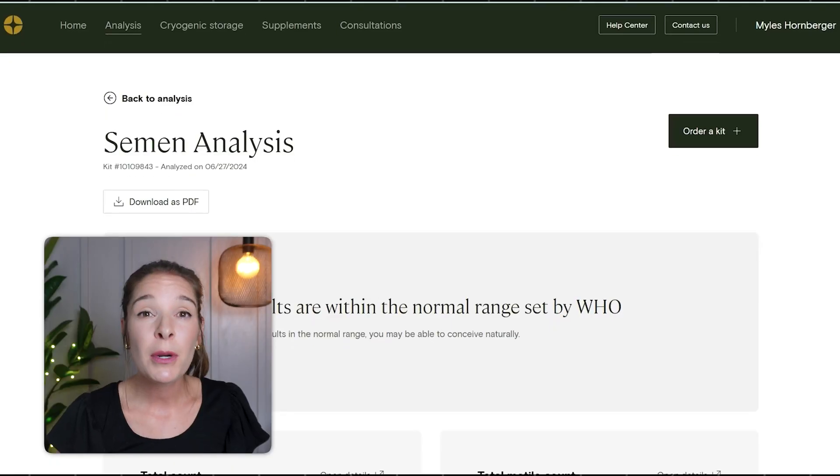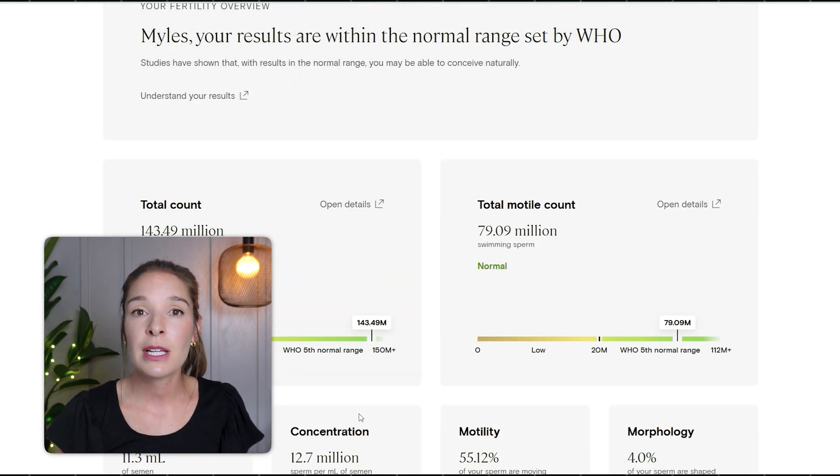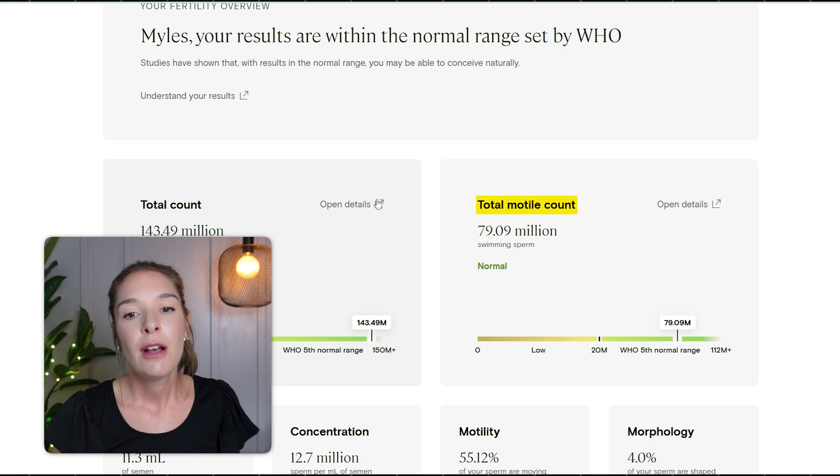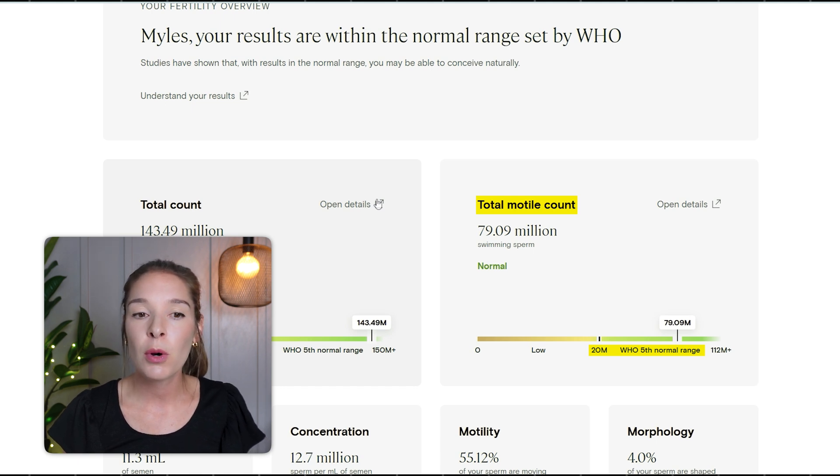A semen analysis includes a bunch of different parameters, and I'm just going to walk through each one and highlight the ones that were most important to me. One of the numbers I was most interested in — because we are planning to conceive at home as opposed to using assisted reproductive technology — is total motile count. Total motile sperm count takes into account concentration, volume, and motility. 20 million or more is what's considered normal, and Miles was well above that at 79 million, so he fell well into the normal range.